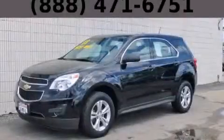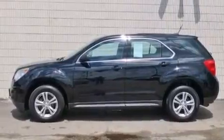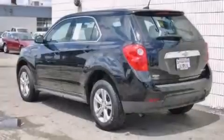This is a 2013 Chevrolet Equinox, a great blend of utility, comfort, and style. It has a 2.4-liter four-cylinder engine and an automatic transmission.